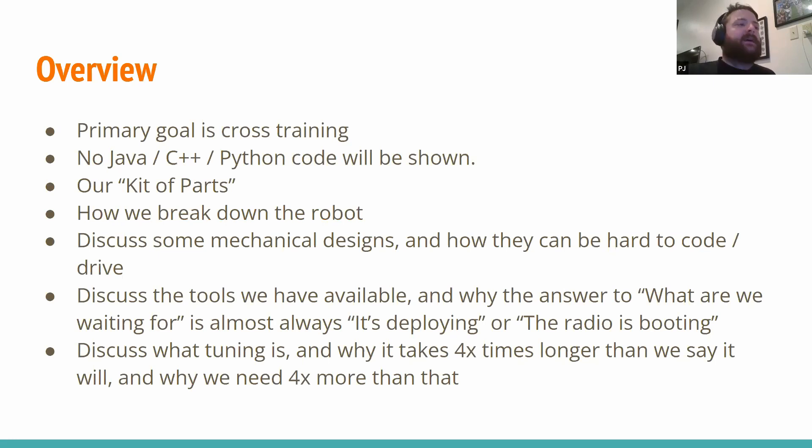I'm not going to show any code tonight, because this is supposed to be just a high-level overview of how we think, not actually digging into code. If you're interested in learning more about specifically Java FRC coding, we will be offering some workshops for the next two weeks. We'll probably add a couple more sessions later. But tonight, high-level stuff.